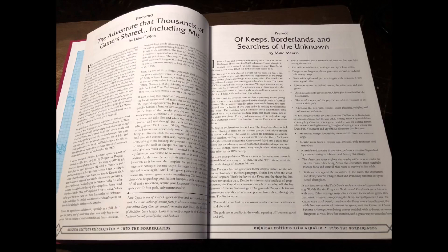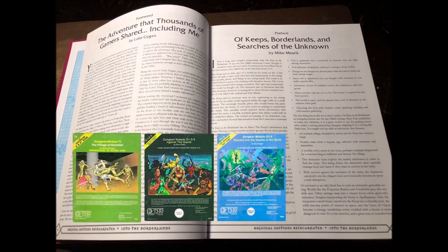Next up is 'Of Keeps, Borderlands, and Searches of the Unknown' by Mike Mearls, which focuses on the design elements of the module and how it lays the groundwork for what D&D is. These are good points, and I can only add that Keep, along with many of Gygax's early modules like the Village of Hommlet, Against the Giants, and Descent into the Depths of the Earth, laid the framework for exactly how to create an engaging fantasy gaming setting that is still followed to this day.